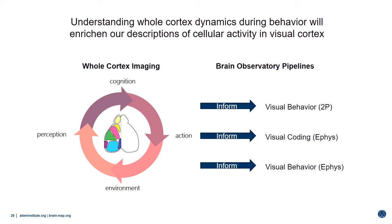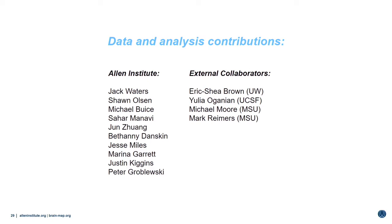I would like to thank several people at the Allen Institute and external collaborators — in particular the investigators who helped drive these projects: Jack Waters, Sean Oslin, Michael Bison, and Eric Shea Brown. And several external collaborators all over the country. And of course Paul Allen for support, and the rest of you. Thank you very much.